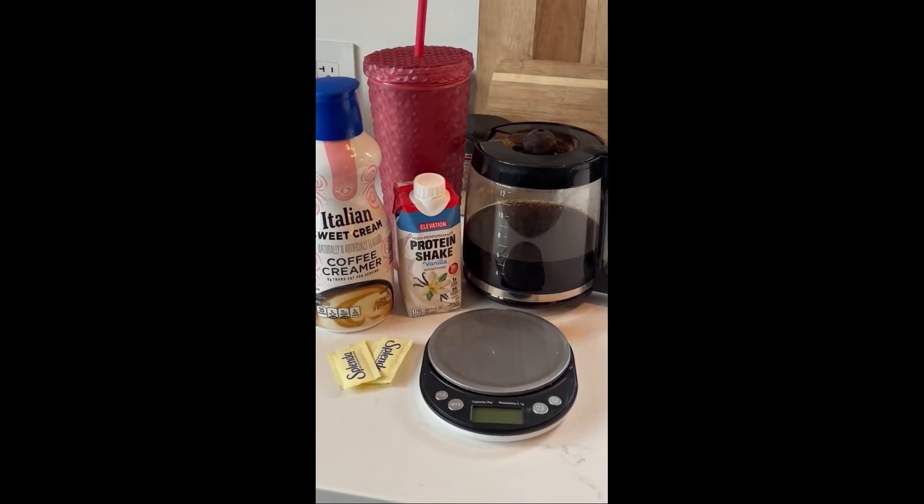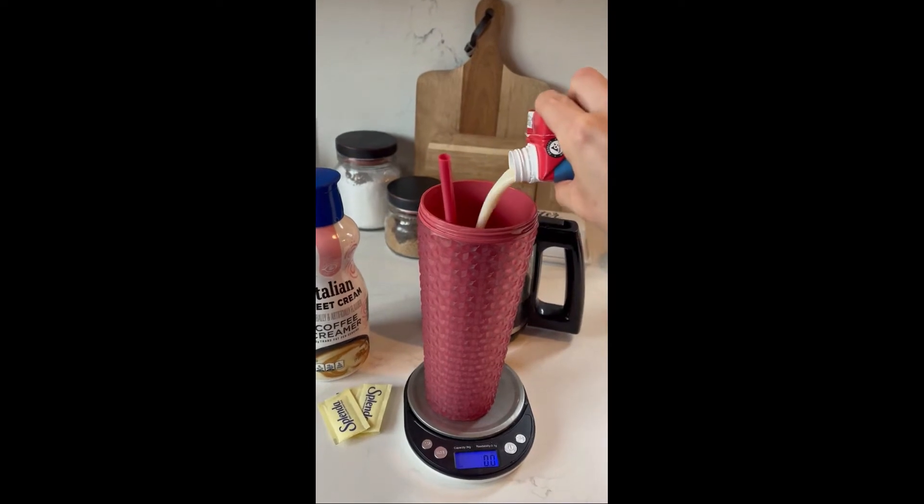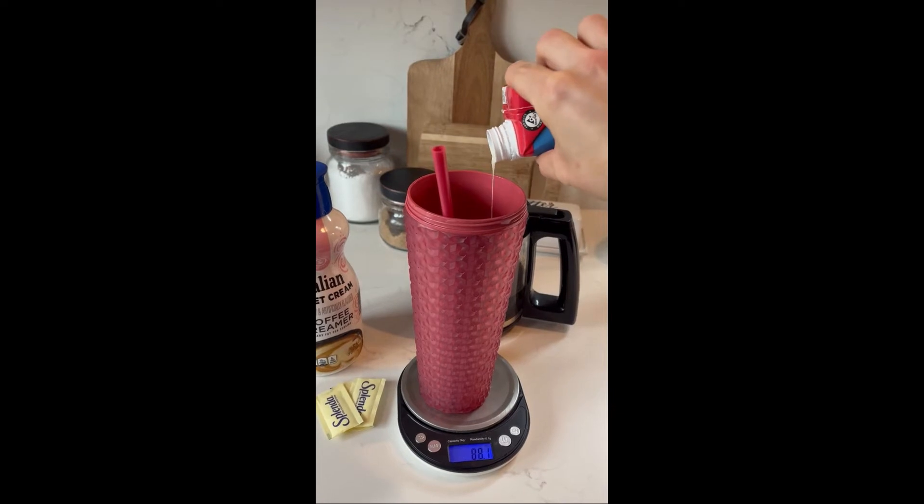Here's a little tip on how to increase your protein intake through coffee. First, start with any pre-made protein shake. I like to use these Elevation ones from Aldi. Add about 100 to 125 milliliters.